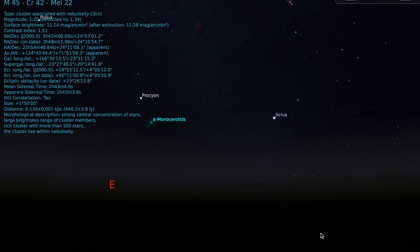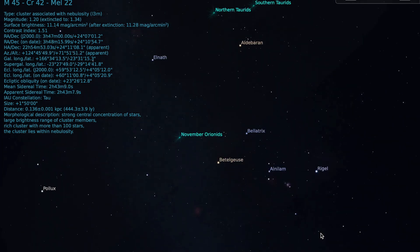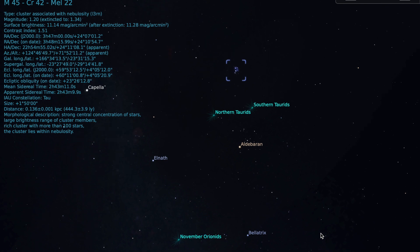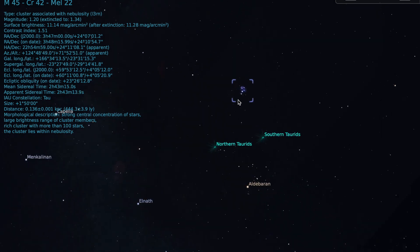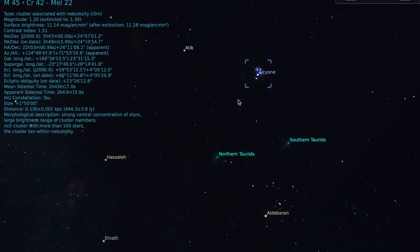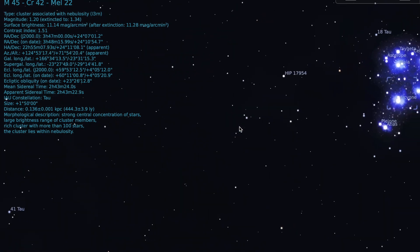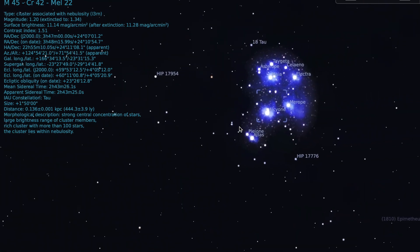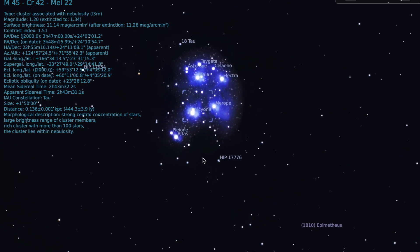Pleiades is an open star cluster that starts rising in the fall months here in the northern hemisphere. It's actually the closest Messier object located to Earth and can be seen with the naked eye. Whenever I was little, I used to think of it as a Little Dipper because it kind of looks like Ursa Major and Ursa Minor — almost like a Little Dipper. That was one way I was always able to recognize it in the night sky.